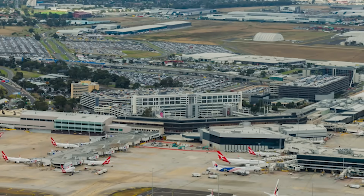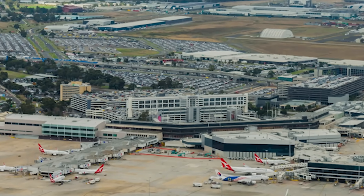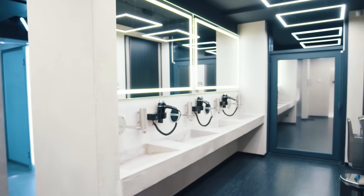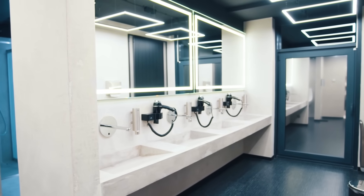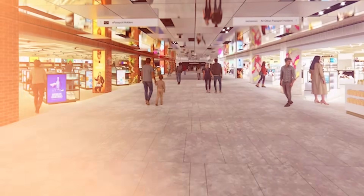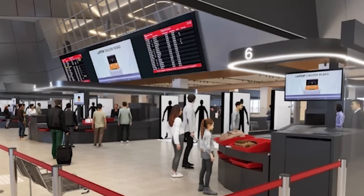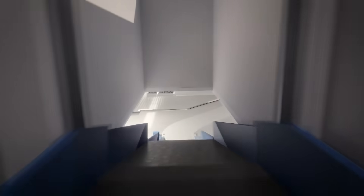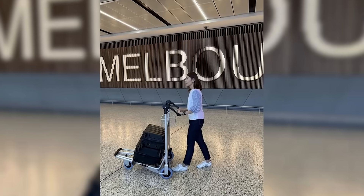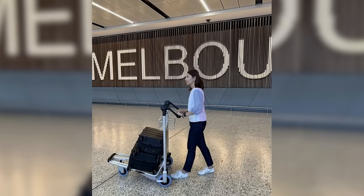Beyond these major projects, Melbourne Airport is also making many smaller but important improvements inside the terminals. This includes upgrading toilet facilities across all terminals, expanding duty-free shops in Terminal 2, and transforming retail areas in Terminal 1. They are also upgrading the baggage haul for Virgin Australia in Terminal 3 with more space and new carousels, and even upgrading airport trolleys to be smoother and quieter.